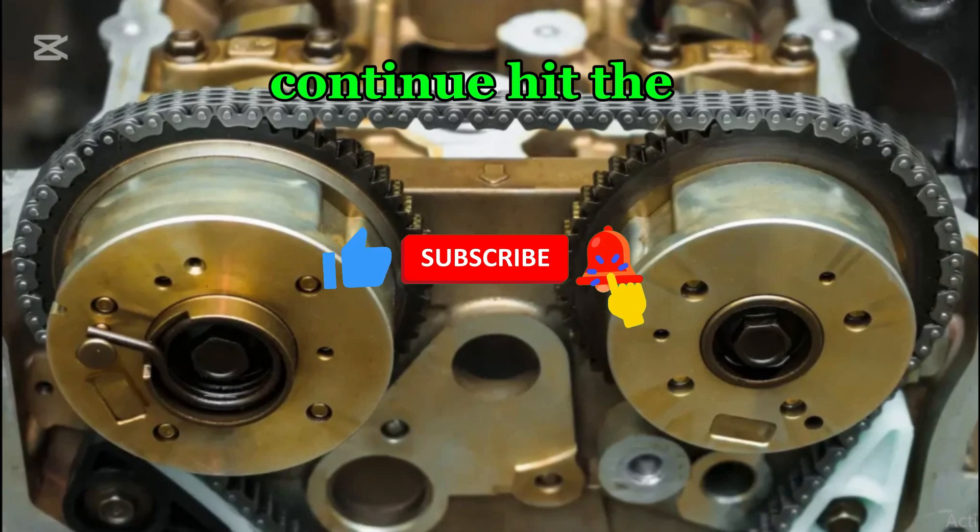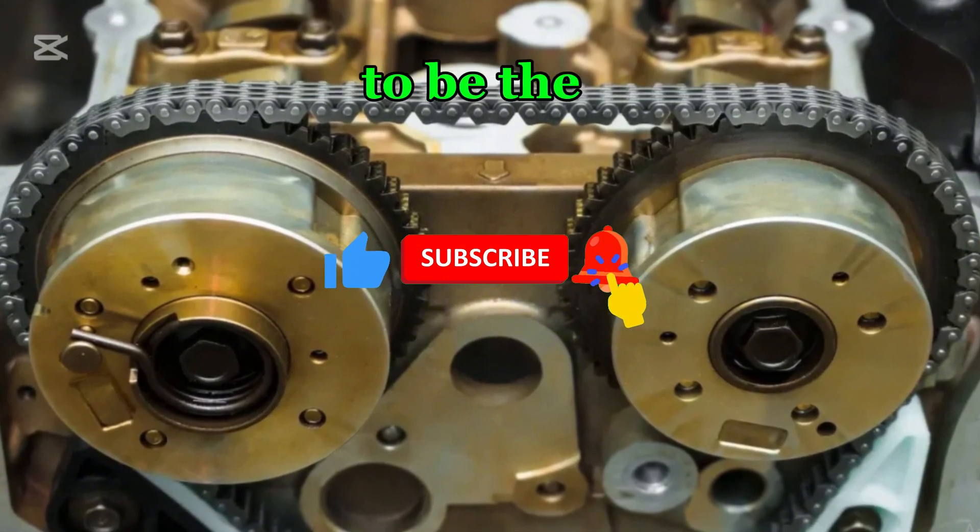But before we continue, hit the subscribe button and turn on the notification bell to be the first to see our videos.